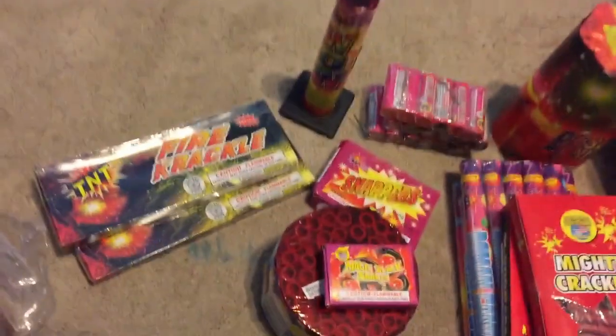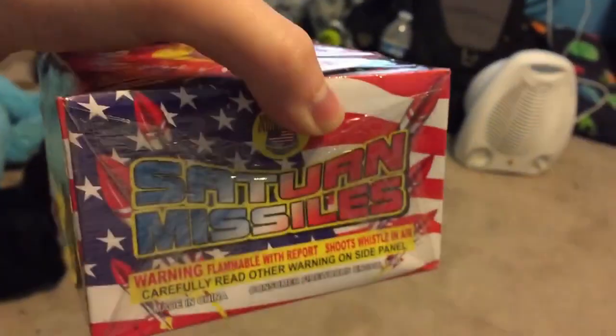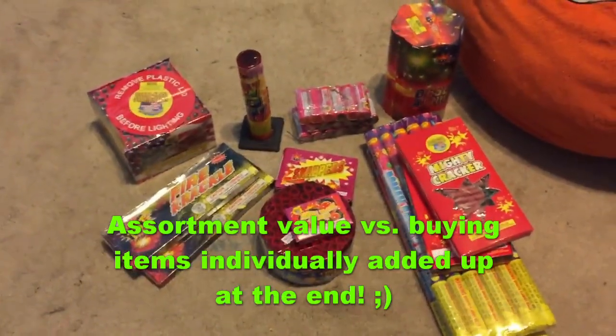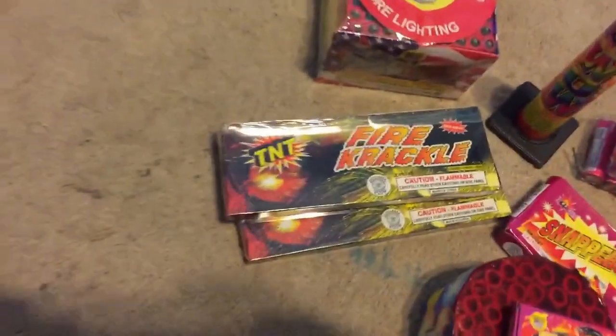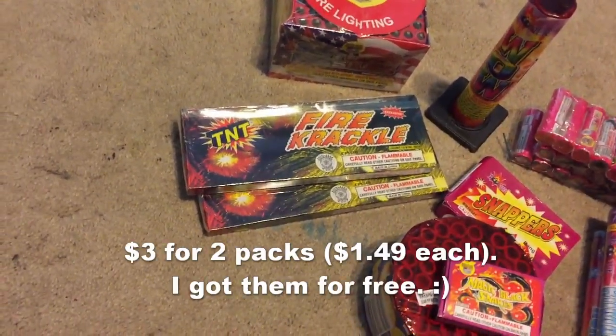Then this little thing I've never heard of before called 'Wow' — I'm guessing it's similar to a magical barrage of sorts, but no performance info of course. And last and most certainly least, I have a 100-shot Saturn missile by World-Class. So this is all the stuff I got from Drunk in the Trunk.